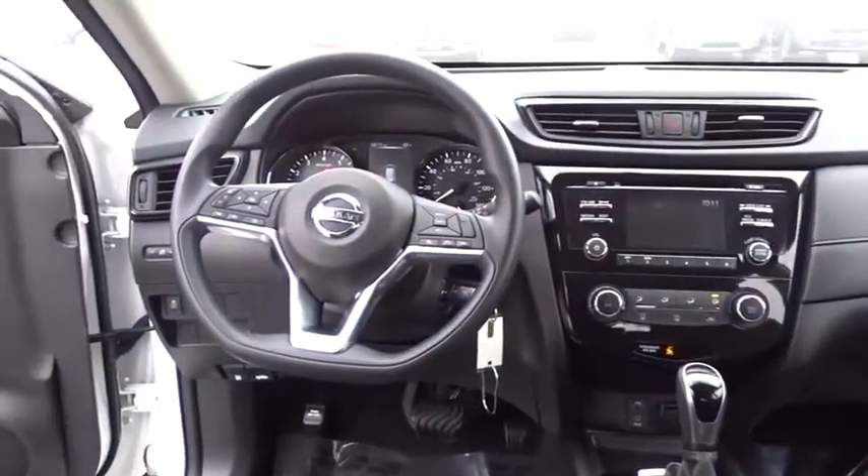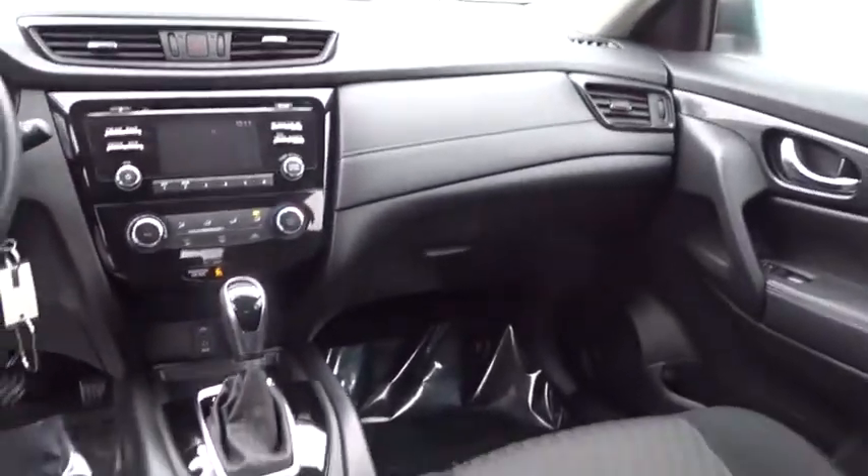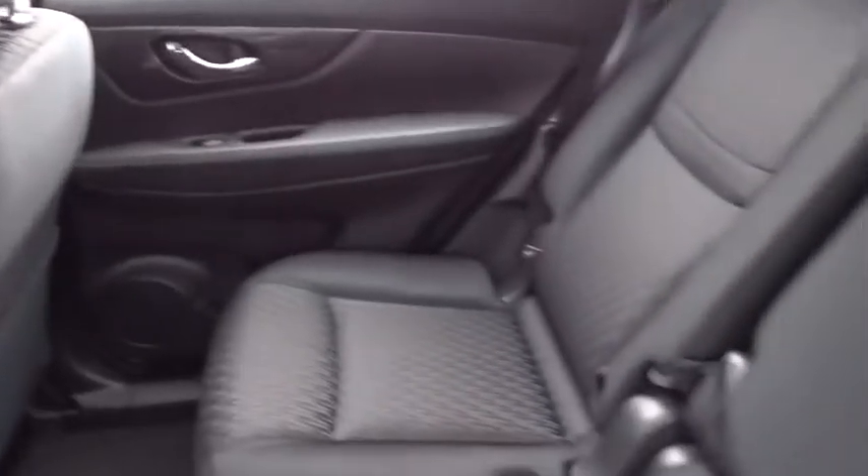Backup camera, Bluetooth, power steering, adjustable steering wheel, four-wheel disc brakes, cruise control, rear defrost, front-wheel drive.